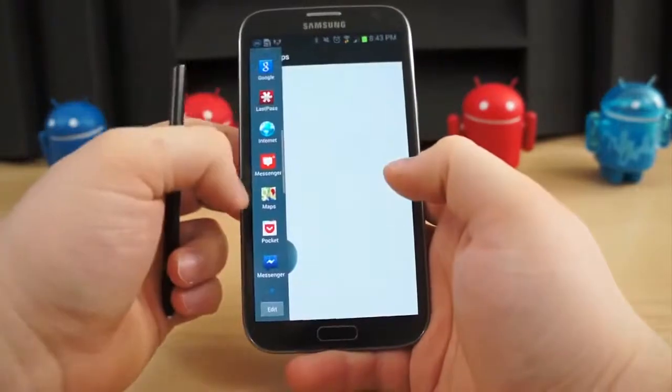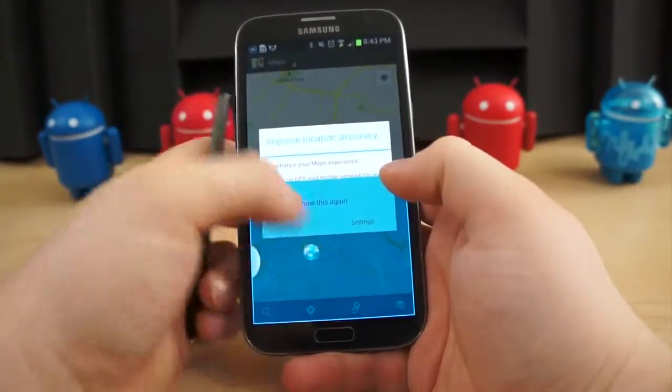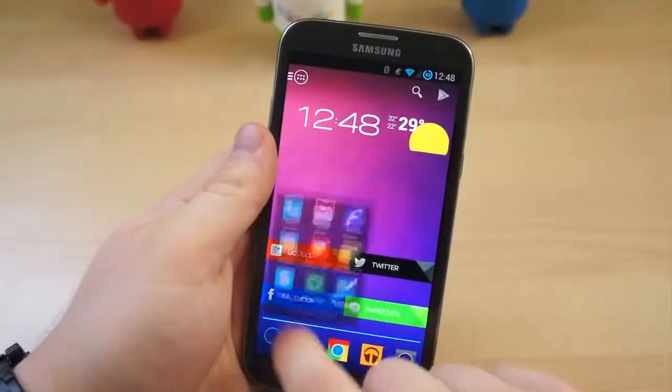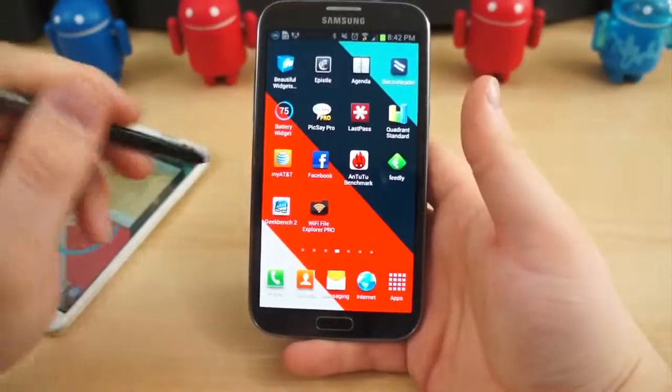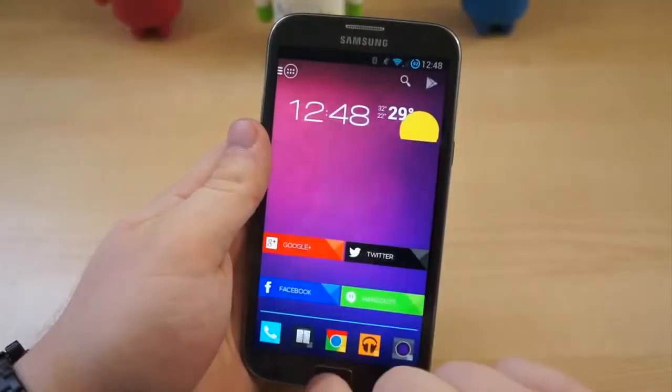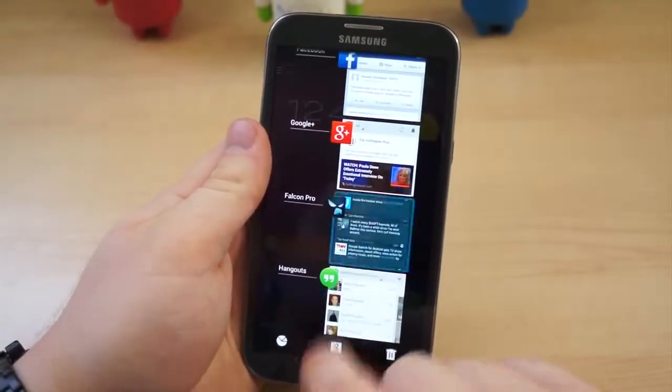Likewise, when it launched powered by a 1.6GHz quad-core Exynos chip, the Galaxy Note 2 was one of the most powerful smartphones around, and it was snappy back then. But I've been using the same model since October, albeit with various ROMs, and no matter how much I try to evade it, the lag persists.